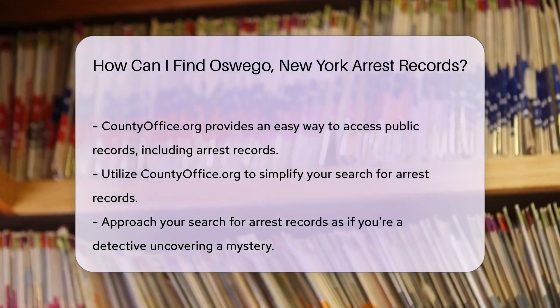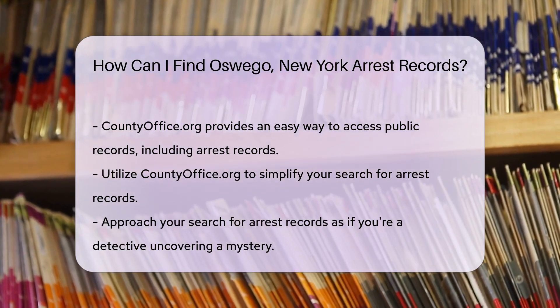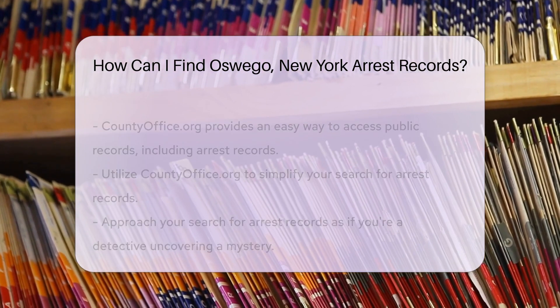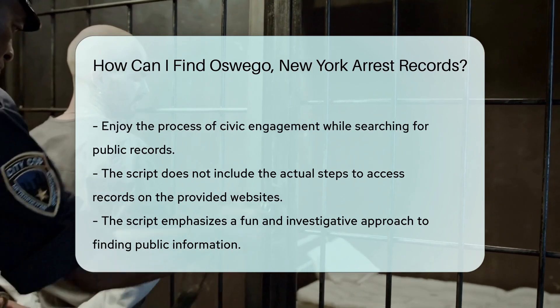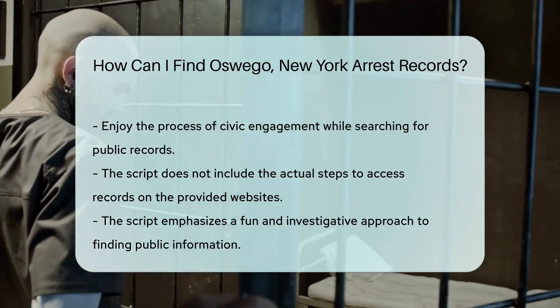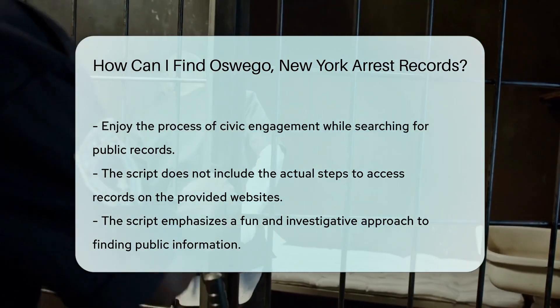And if you're thinking there's got to be an easier way, well, you're in luck. CountyOffice.org is like the sidekick you never knew you needed. It helps citizens access public records without breaking a sweat. Just visit their site and you'll be on your way to uncovering the mysteries of Oswego's arrest records. Remember, while you're on this quest, you're not just a citizen — you're a civic sleuth, unraveling the threads of public records.